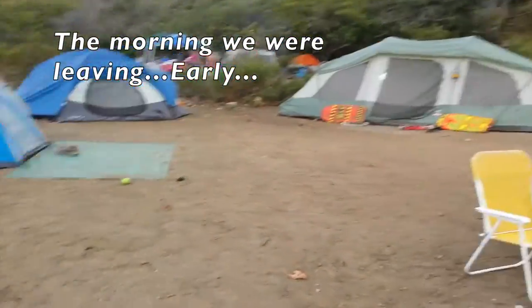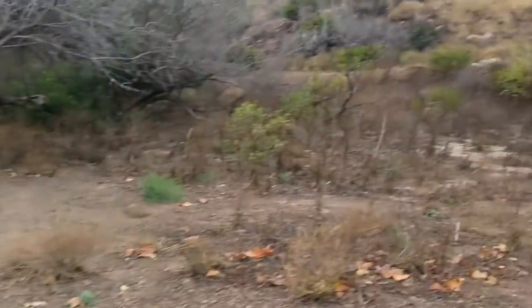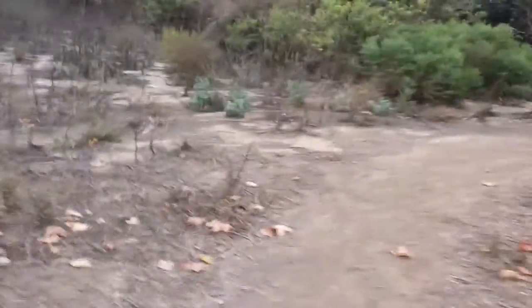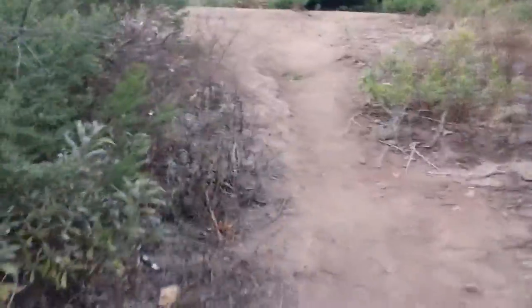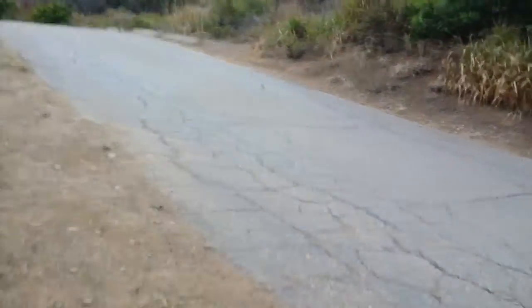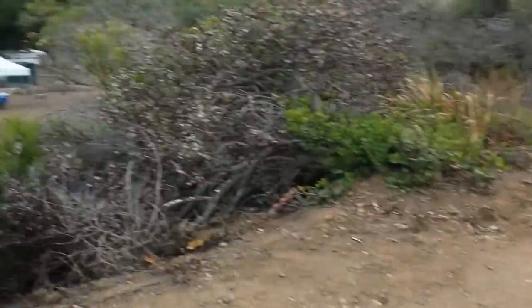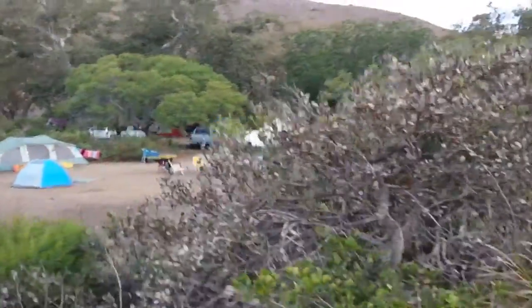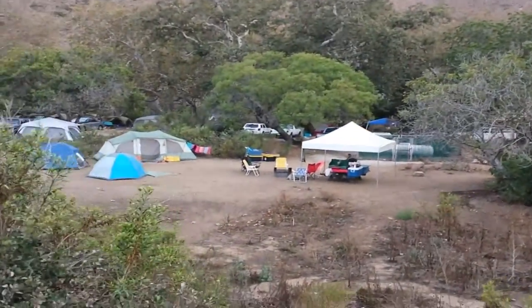I'm gonna give you guys a little talk before everybody gets up. Here's our campsite — I'm gonna walk up on that ridge over there and take you for a walk, show you a nice aerial view of our site. There's our site — looks pretty cool, huh?